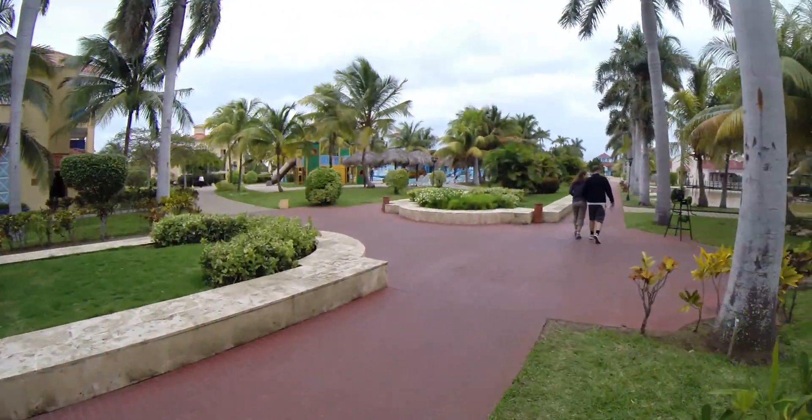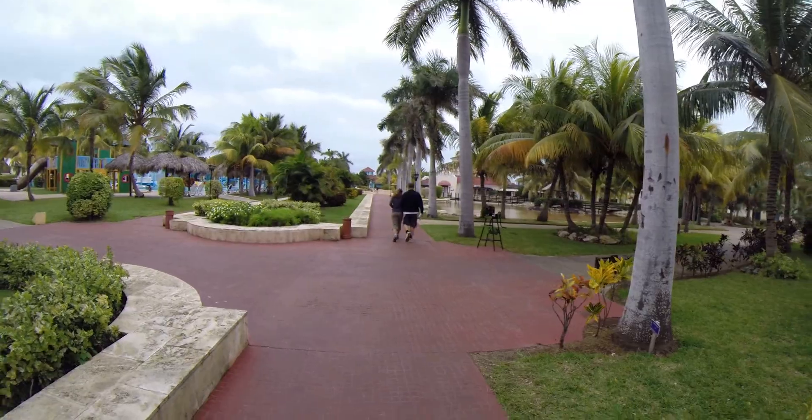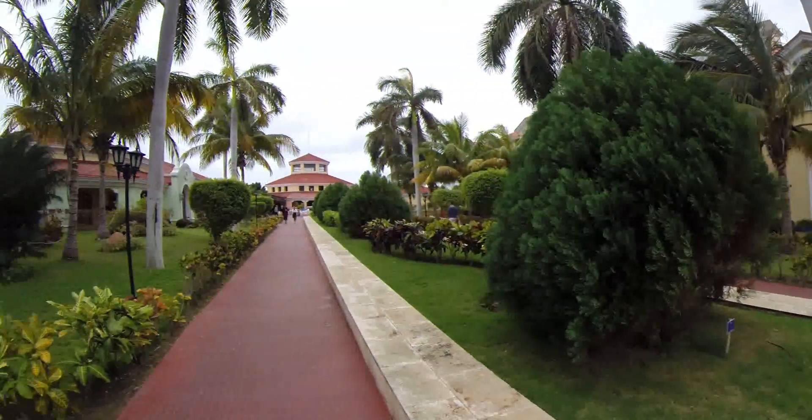And we're back to the center again, looking towards the ocean. This is looking back towards the main lobby.